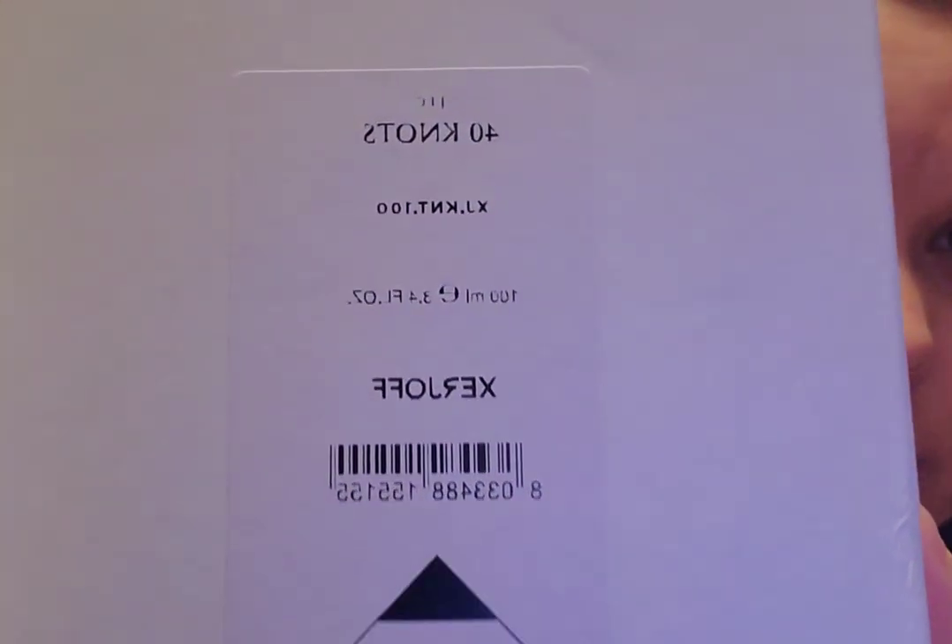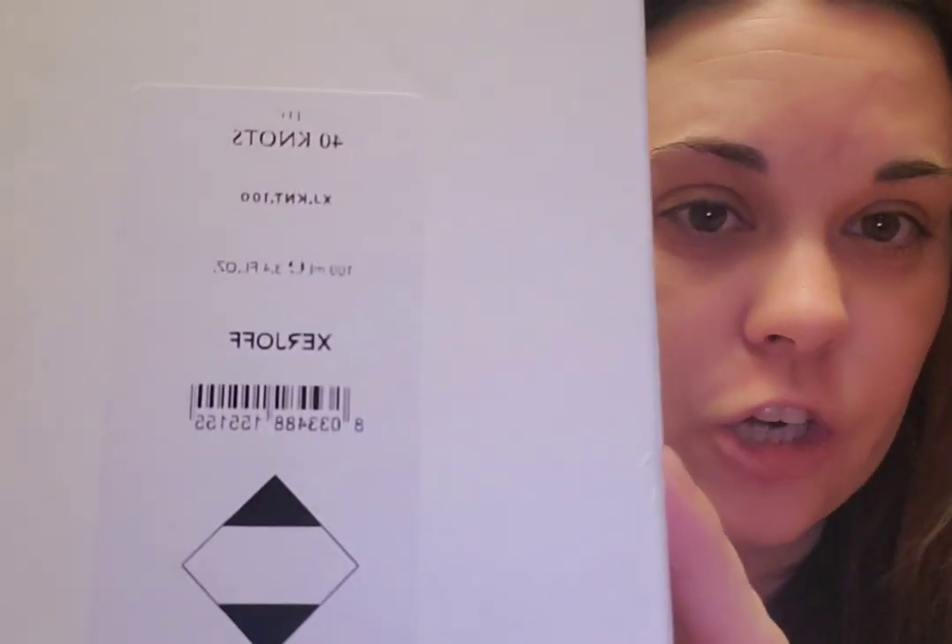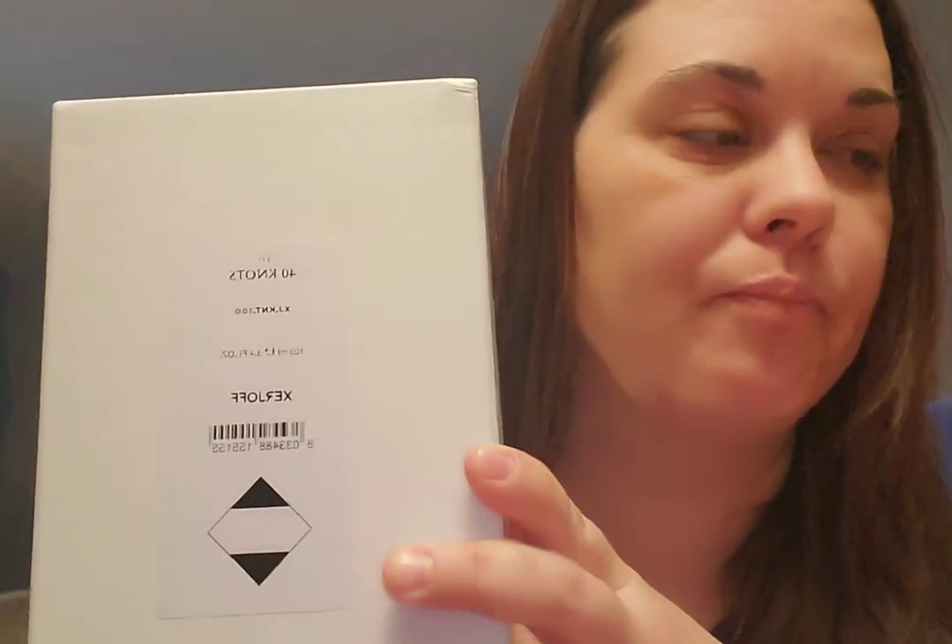It comes in three boxes, guys - this is crazy. This is Xergoff - sorry if I'm mispronouncing it, that's just how I say it. This has been my most wanted perfume, even more than the Roja Dove Oceana. Actually, the Oceana - the more I try it, the more it leans slightly masculine. So this will definitely be more of a grab. And I could not believe I found this for $279 - it is the 3.4 ounce bottle.